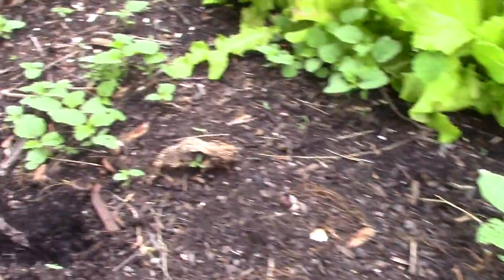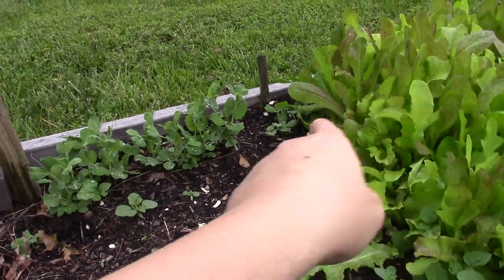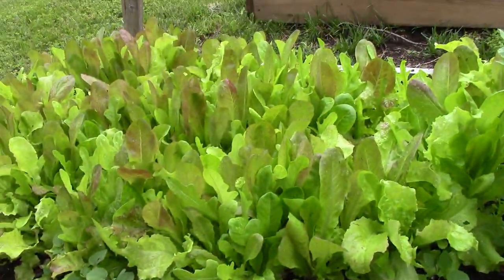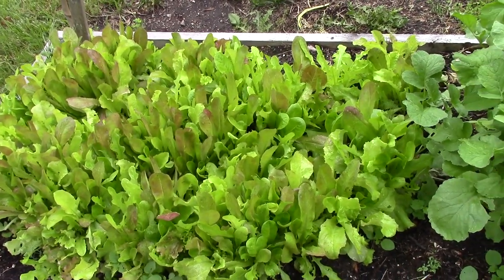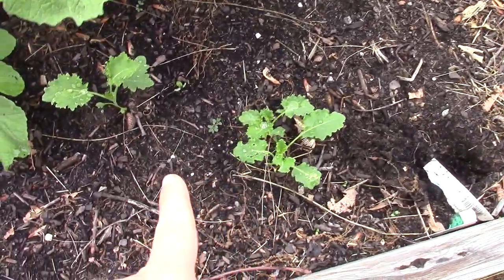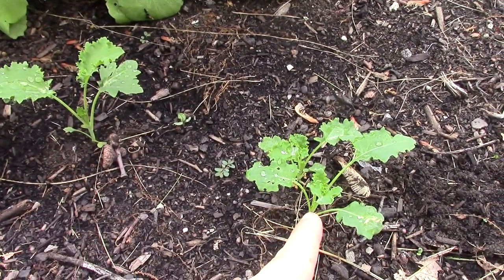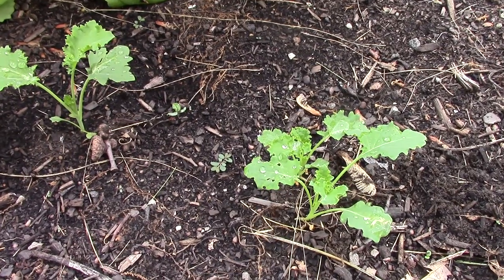Here I have sugar snap peas that I planted along here - still got a ways to go before they go up the trellis. And here is my lettuce starting to harvest - it's really nice, I love having lettuce in the garden. Those are all radishes. These are kale - one of the first seeds I put in - and you can see how small they are compared to the volunteer kale.